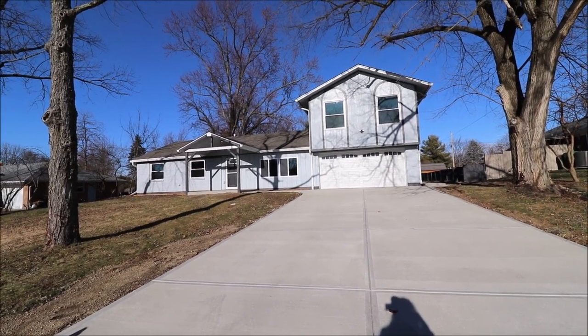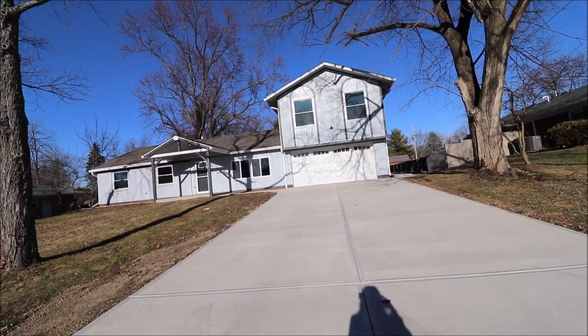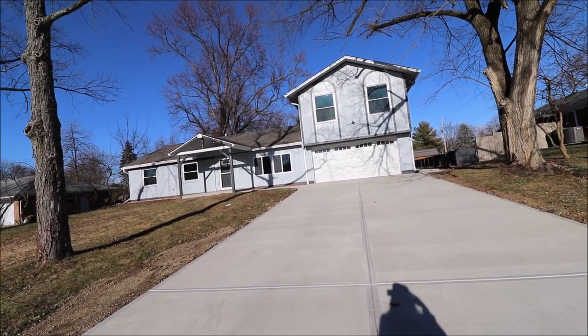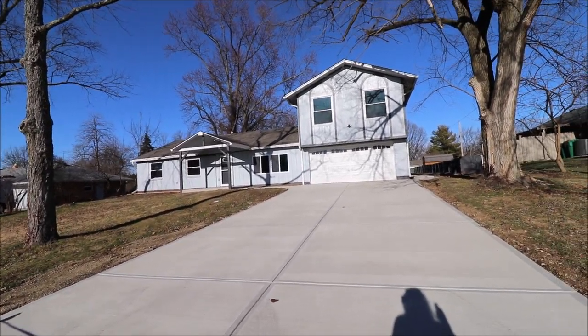The outside of this home features freshly painted siding and trim in charming blue and charcoal gray colors, along with a brand new dimensional roof, all new windows, and a freshly poured driveway that leads into the two-car garage and walkways to the front covered patio.